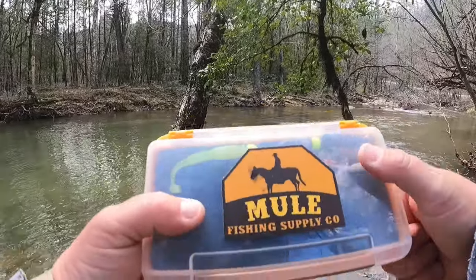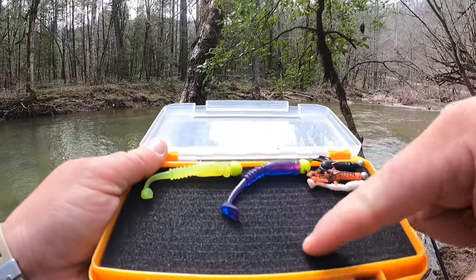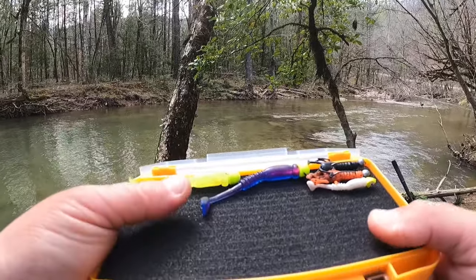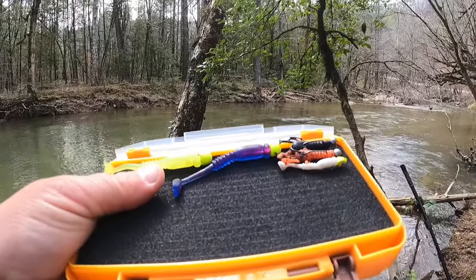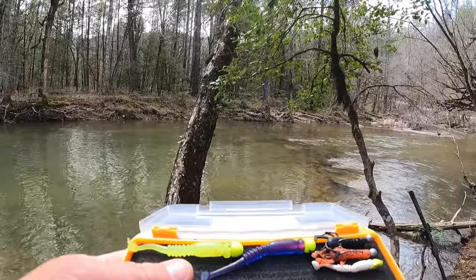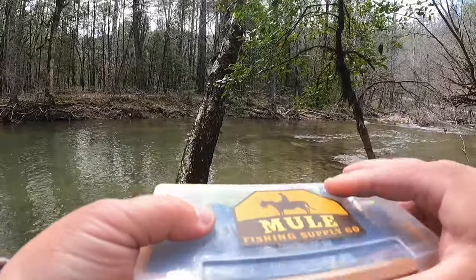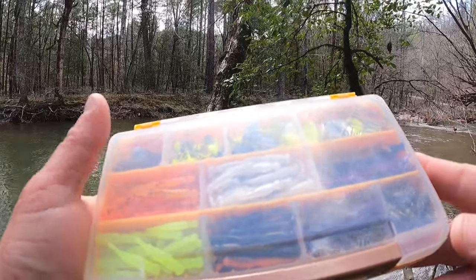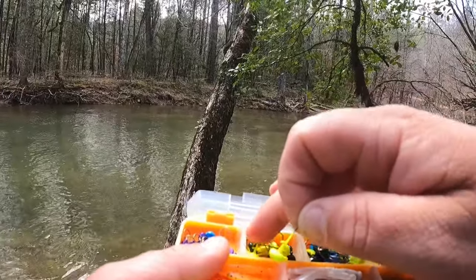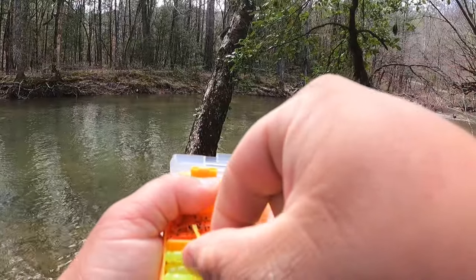This is the Mule Fishing Supply Company tackle box — you can put it in your back pocket or in a little fanny pack pouch. One side is good for pre-rigged stuff, and especially with Mule Fishing baits you kind of want them separated from other plastics because they're like Elastec — if they come in contact with other plastics like Zoom or whatever, they will melt. I'll keep them separated. Going with a 1/32nd ounce chartreuse head and a chartreuse body — that is a 1.2 Mule Minna.